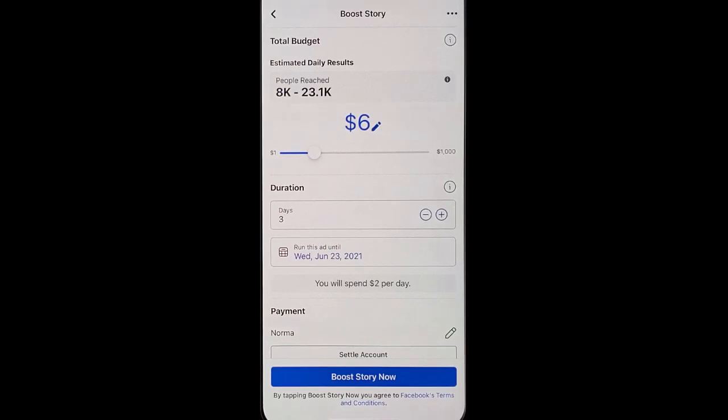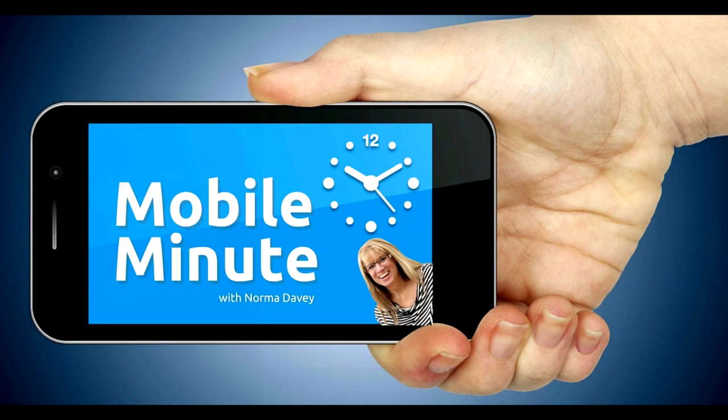If you found this tip helpful, give it a thumbs up. Thank you for watching Your Mobile Minute.